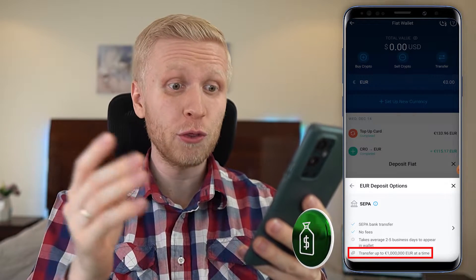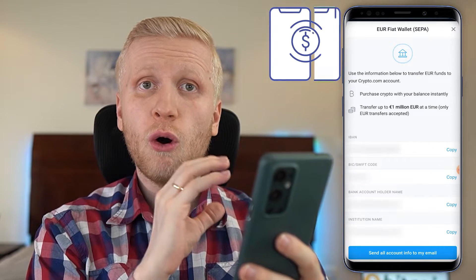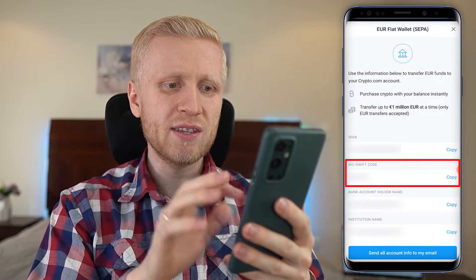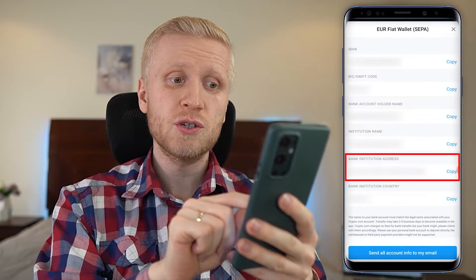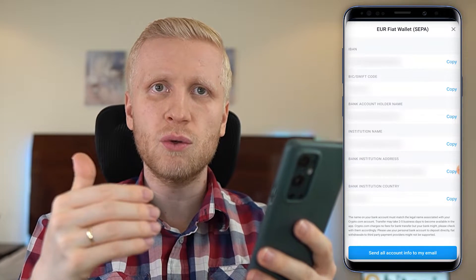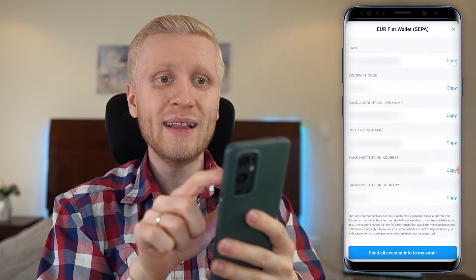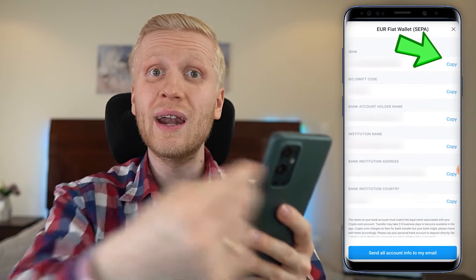You can transfer even a lot of money if you want. Simply click the arrow, and it will show you all the bank account details for the transfer — the IBAN number, BIC and SWIFT code, the account holder name which is your own name, institution name, address, and country. You have all the details you need. You can click at the bottom to send all the account info to your email, or simply copy and paste these details into your online banking.